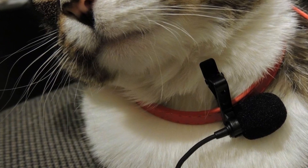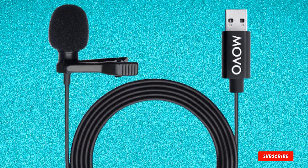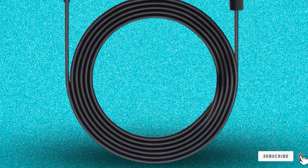It comes with a 20-foot long cord, meaning it can reach out-of-the-way computers and still give you the freedom to move. There's also two foam wind muffs in the box, an aluminum lapel clip, and a 12-month warranty.